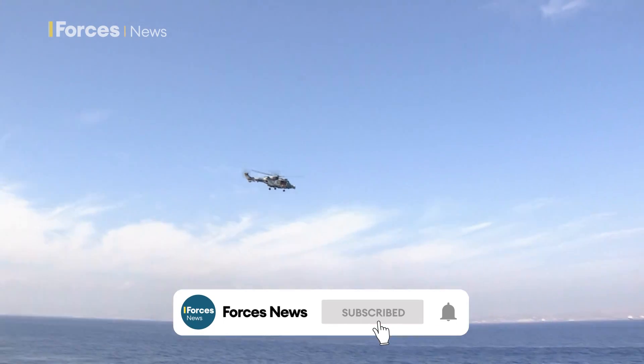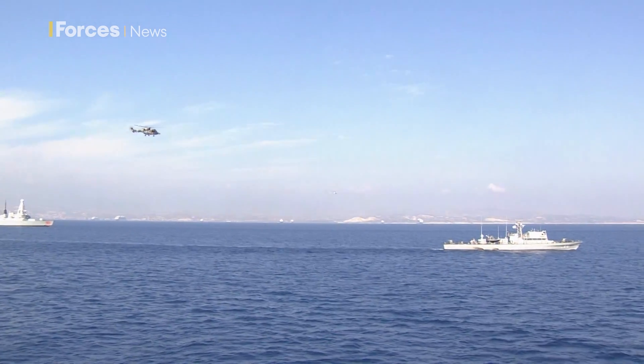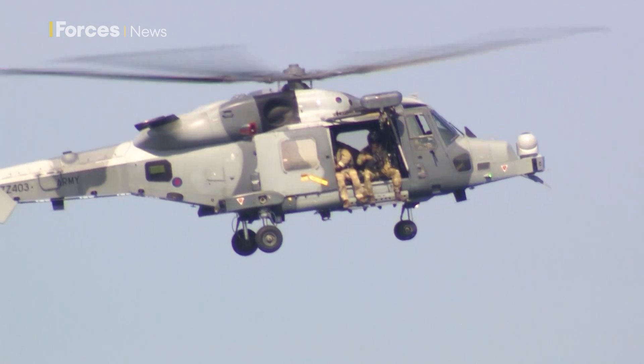The Royal Navy's Wildcat helicopter, a multi-role machine that operates from frigates and destroyers. It provides commanders with a flexible attack capability, but only if it's operational.